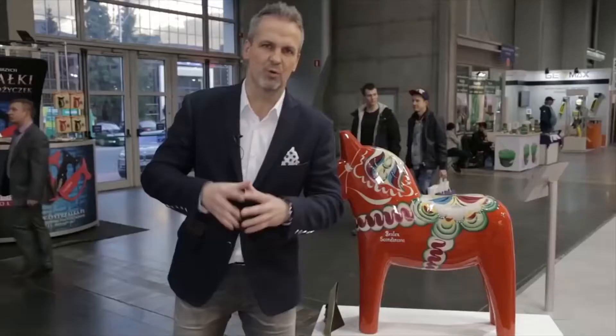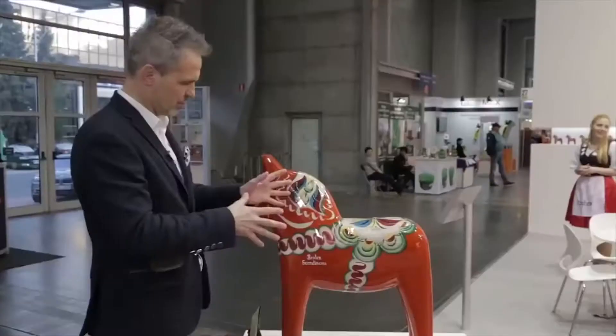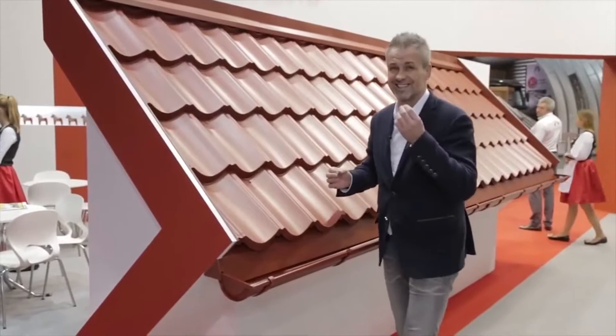While looking for 100% modular metal roof tiles, I found a beautiful stand of a Polish company, Bratex. This is a surprise! A symbol of Sweden — a horse that is supposed to scare off demons. Sweden and this company have a lot in common, because they have been producing metal roof tiles from Swedish sheet metal for over 20 years.